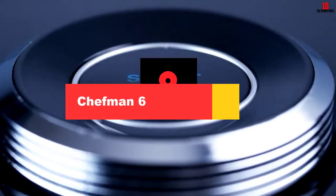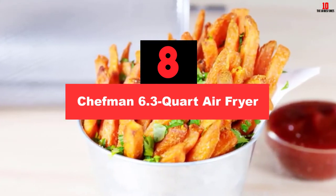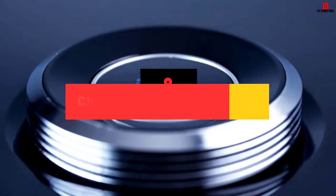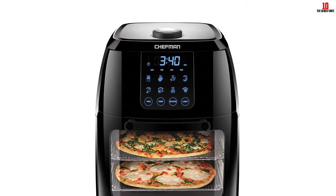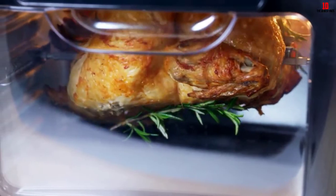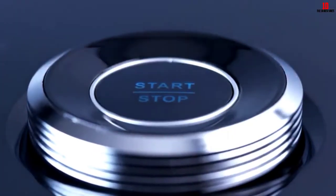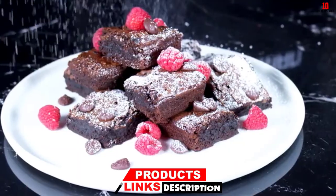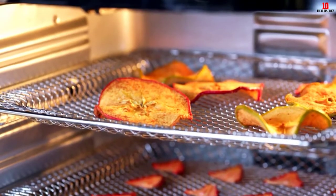At number 8, we have the Chefman 6.3 Quart Air Fryer. Here is a space-efficient option for those who live in a small house, dorm, or apartment. Chefman's 6.3 Quart Air Fryer is lightweight and has a compact shape so that it can fit perfectly in any limited counter space. Additionally, this is a superb purchase to make your cooking jobs easier. Like other air fryers, it can decrease the high level of oil used — no more fat, no more harmful cholesterol.